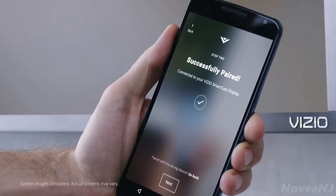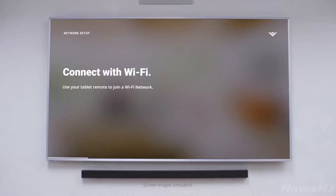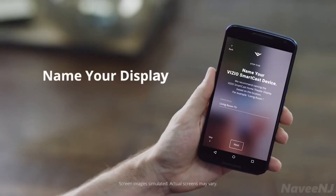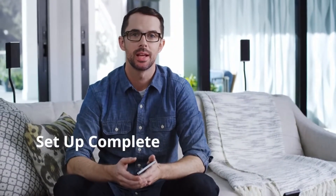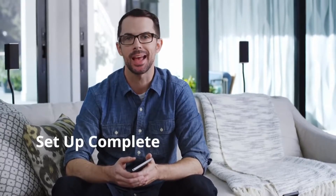Hold it for about 5 seconds. If your device doesn't support Bluetooth LE, the app will let you pair using Wi-Fi. Once you're connected, name your home theater display. Now just follow a few more prompts in the app to complete registration and setup. And that's all there is to it — now browse the Vizio Smartcast app or try voice search and start casting.